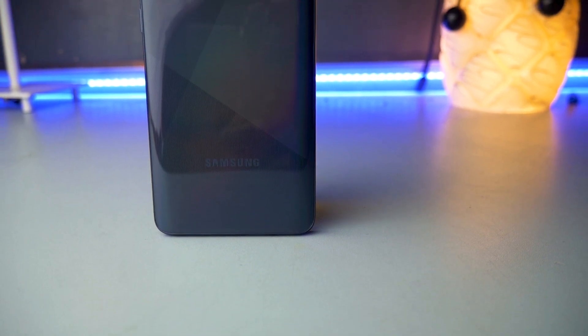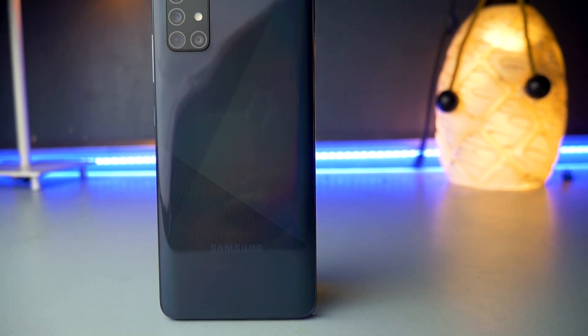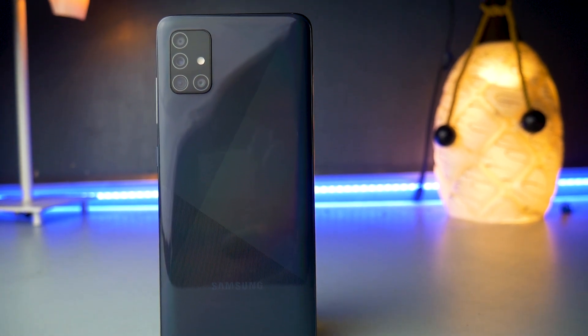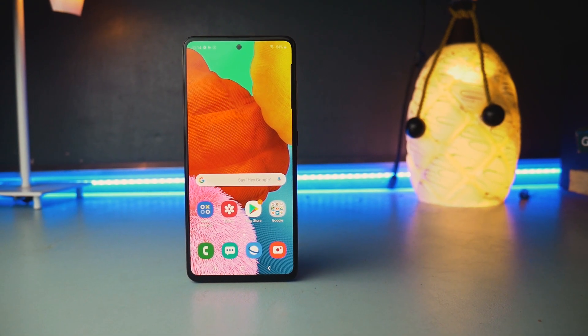What I have noticed is that the battery on this phone lasts longer during gaming than last year's Galaxy A50. I don't know exactly why, because both devices have a 4,000mAh battery, but I think it comes down to the Exynos 9611 managing battery more efficiently than the Exynos 9610.